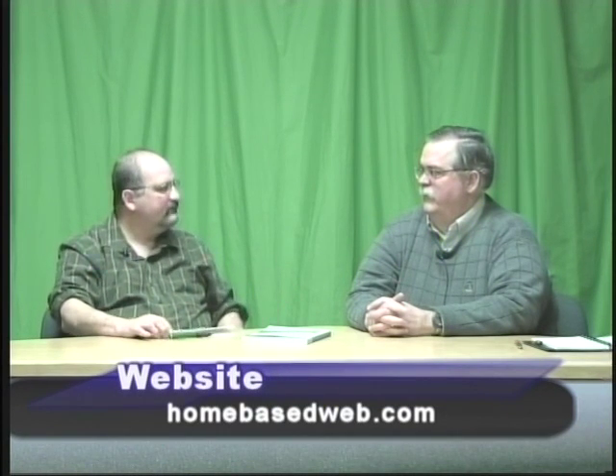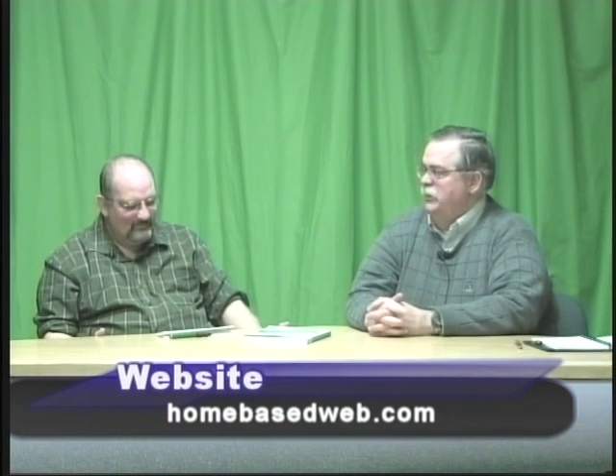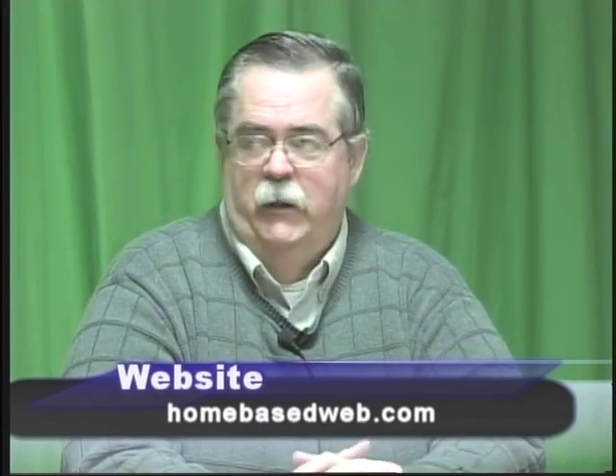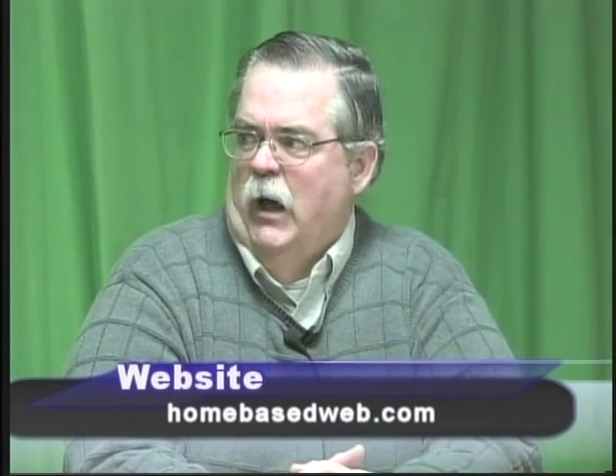Through my website I also write articles and blog entries to help people. When people send me questions, I usually try to incorporate that into an article. Since you're a web designer, can I assume your book has its own website? Yes, it's www.homebasedweb.com — that's H-O-M-E-B-A-S-E-D-W-E-B dot com. It has some articles and information, and I've reviewed some other books on there. Hopefully I can get this interview on YouTube and put a copy of it up on the website.